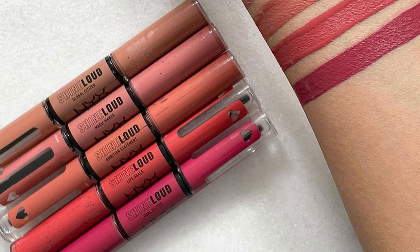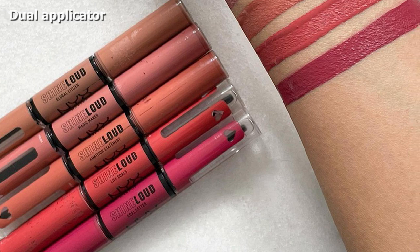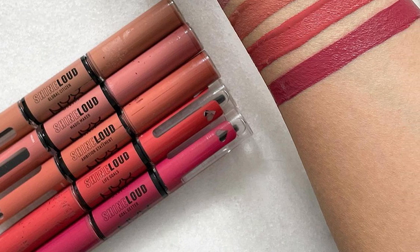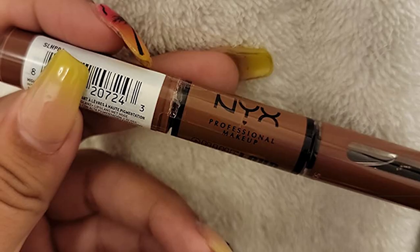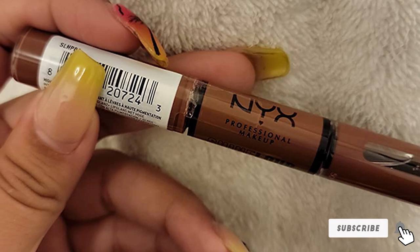Our tester loved the dual-ended applicator. She said the liquid base coat turned matte very quickly and had a slightly sticky feel. However, once she added the gloss, it was a lot softer and had a nice high shine. This long-wear lipstick promises to last for up to 16 hours without transferring, and sure enough, there was almost no smudging or bleeding. Our tester said it felt super comfortable on her lips and lasted forever.